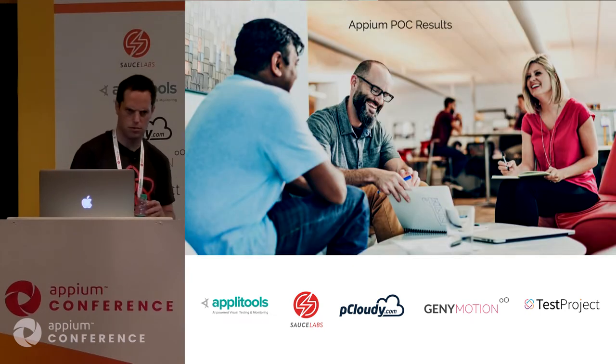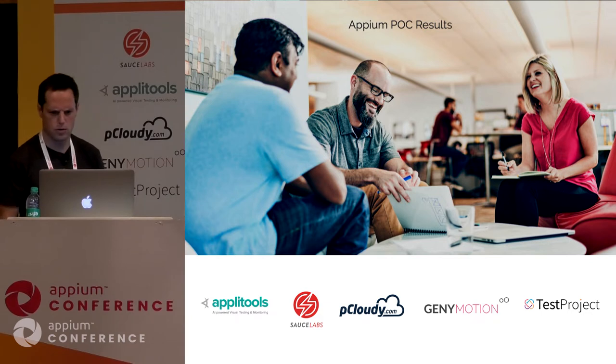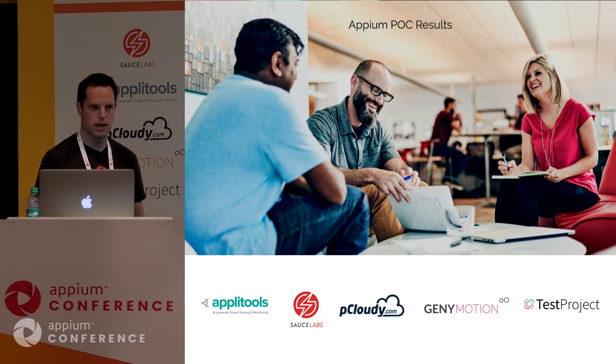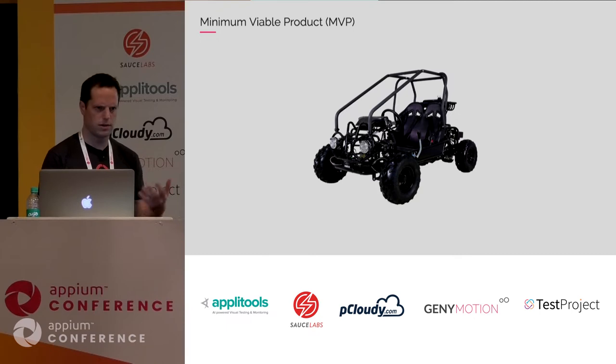Our proof of concept was actually a success. We were able to install and launch the app with the proxy command, interrogate the app and find different elements, make simple interactions — click — and finally get a screenshot. With this, we decided to go with a minimum viable product — moving from that little Lego car to a basic car that can still get you somewhere.